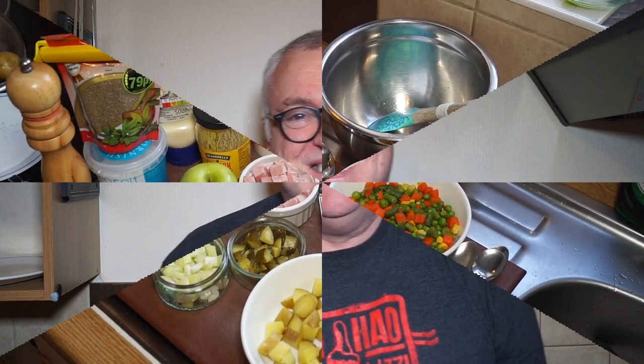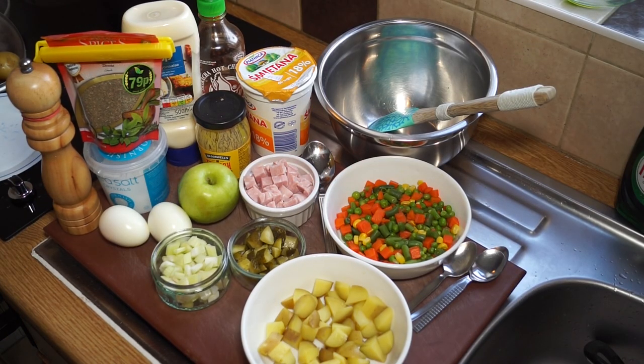Russian salad, otherwise known as Olivier salad — it's basically a mix of vegetables and sometimes meats and eggs, mixed in with mayonnaise and sometimes sour cream and other flavorings to make a delicious salad. It was named after the chef that invented it, someone called Olivier, in Moscow I believe, in the 1860s. There'll be details about it plus a list of ingredients in the description below this video.